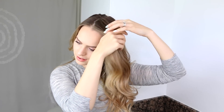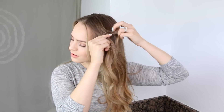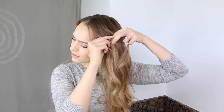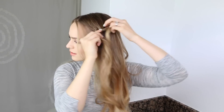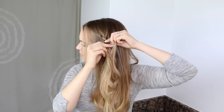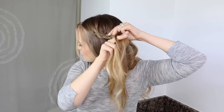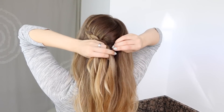Starting with my hair parted on the side, I'm picking up a section right next to my part and braiding under a couple of times to get it started. Then I'm going to pick up hair from the top and braid it in, but on the underside I'm just going to braid normally. I'm going to keep going, picking up more hair on top and braiding it in, working my way around so that the braid ends up close to the top of my head to make a high ponytail.